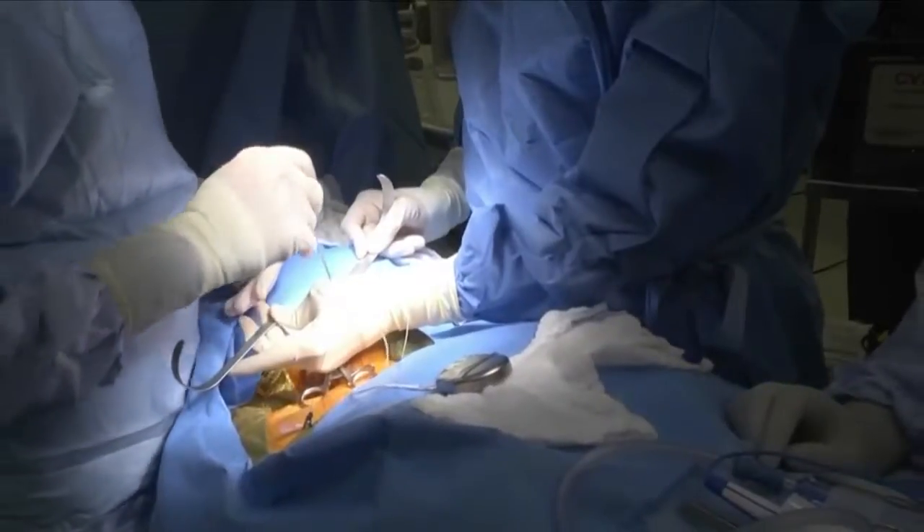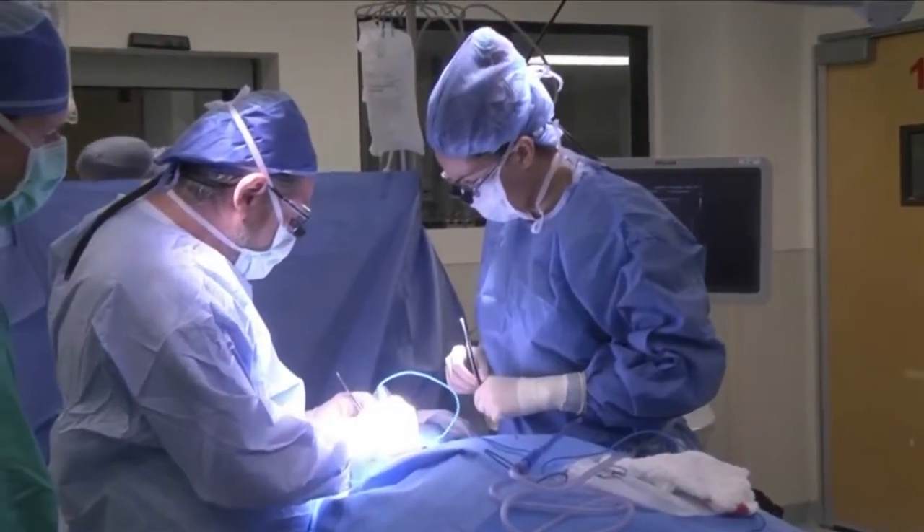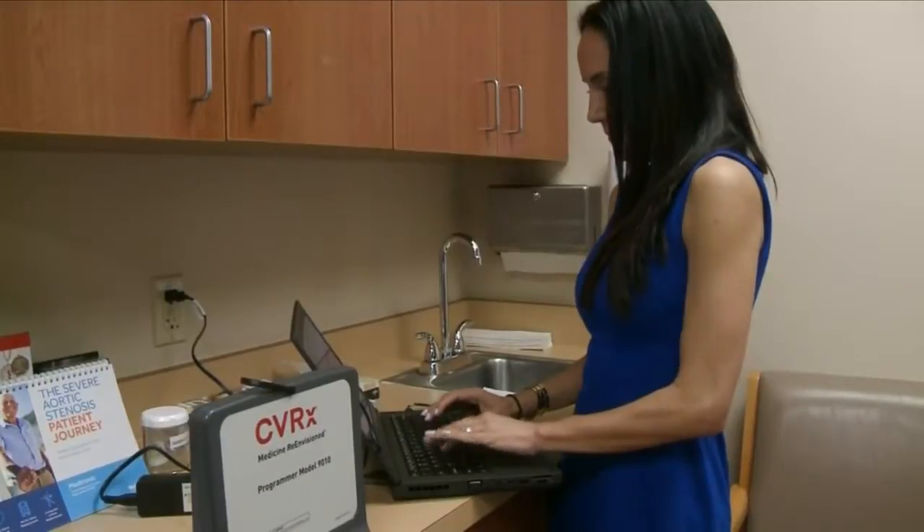This clinical trial investigates the use of a device called a barostimulation device, which is designed to help the heart simply relax. The barostim is implanted much like a pacemaker, but it sits on top of the carotid artery. It tells the heart to relax by lowering sympathetic activity to the heart, so the heart doesn't have to work as hard.